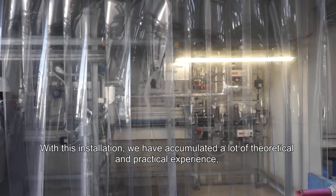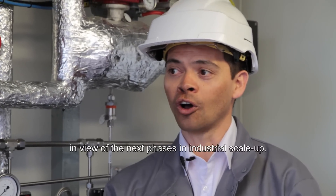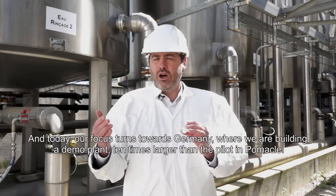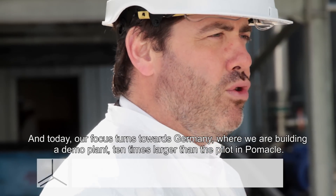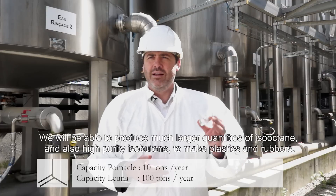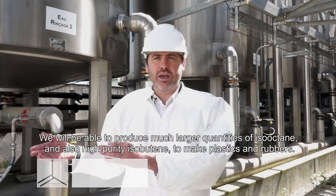With this installation, we've acquired a lot of theoretical and practical experience for the other levels of industrialization. Today, our focus is turning towards Germany, where we're building an industrial demonstrator ten times bigger than this POMAC pilot. We'll be able to produce more important quantities of iso-octane, and also high-purity isobutene to make plastics and rubber.